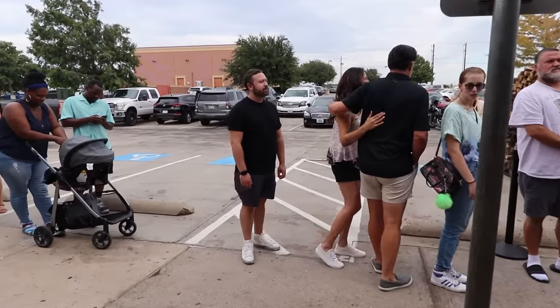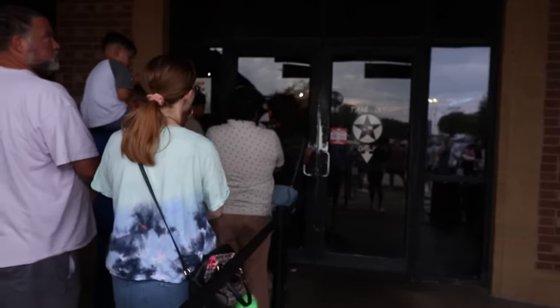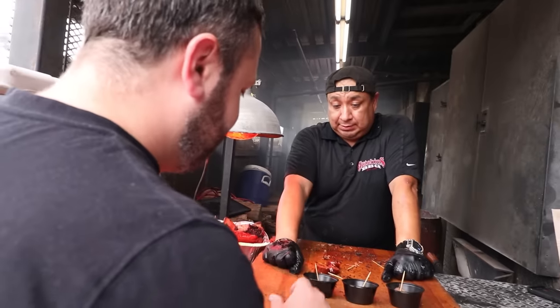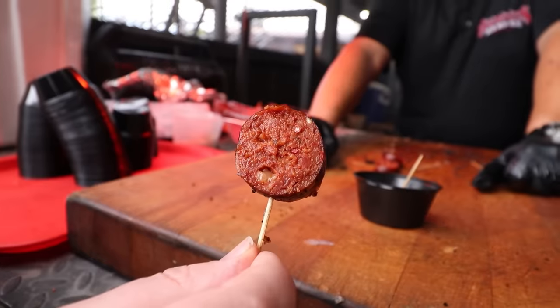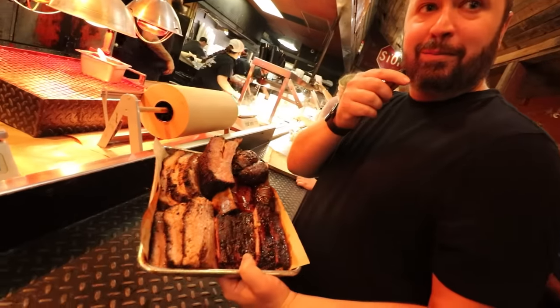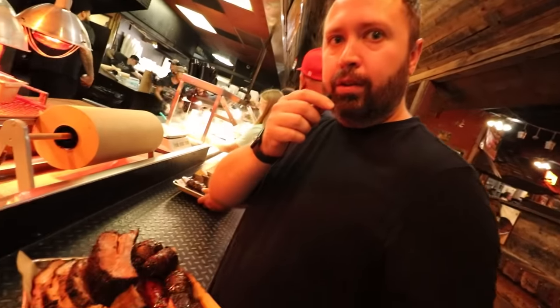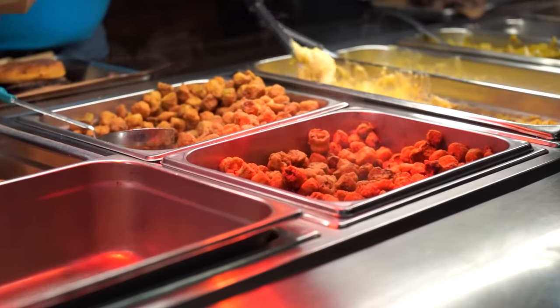I got tired of watching everyone else eat, so I decided to get in line — which is where we started in the beginning. We're almost at the door, and it's kind of cool — they give you free samples and it's a nice vibe out here. Watching everybody make this all day, I'm just so stoked to actually eat some. I finally started to make it through the line and got my food. This is an absurd amount of food, and I'm going to try to eat all of it. We also haven't even gotten to the sides yet — mac and cheese, here I come.